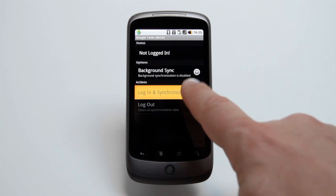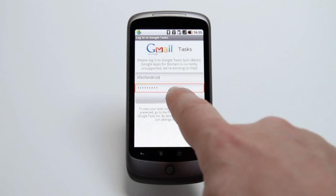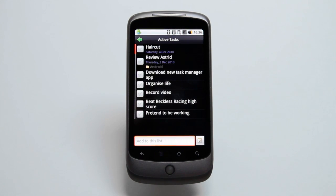Astrid can sync with Google's web-based tasks and calendar services, which is particularly useful if you want to share a to-do list with your computer. And with built-in widgets for your Android home screen, Astrid is guaranteed to keep your life in order.